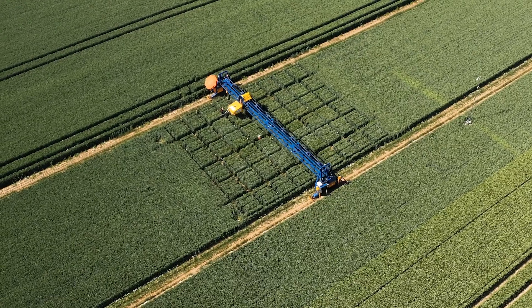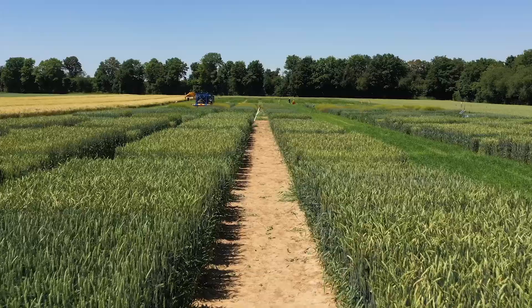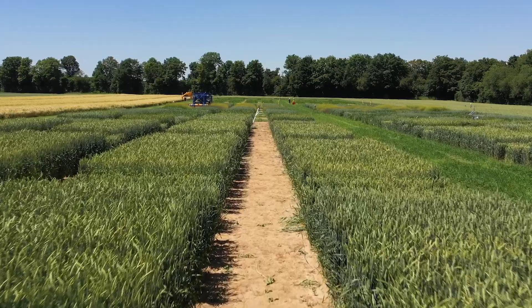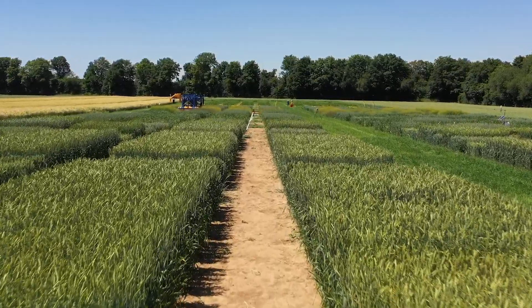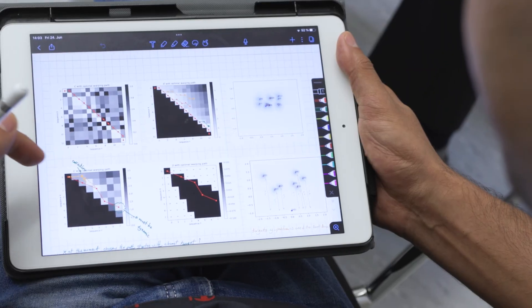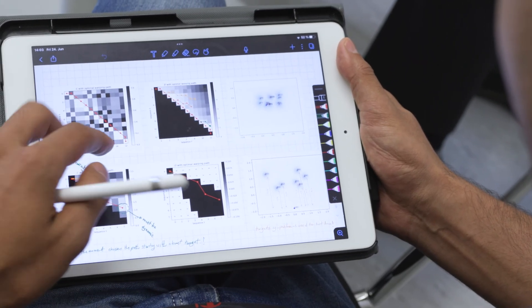Two of the goals we'd like to achieve within CP4: the first is around having autonomous systems take action in the field in terms of intervention — in particular around weed management — being able to navigate through the field autonomously and take the desired action. The other part is running digital agricultural avatars which take a whole range of information to provide forecasts, giving the farmer information about what kind of action they should take.